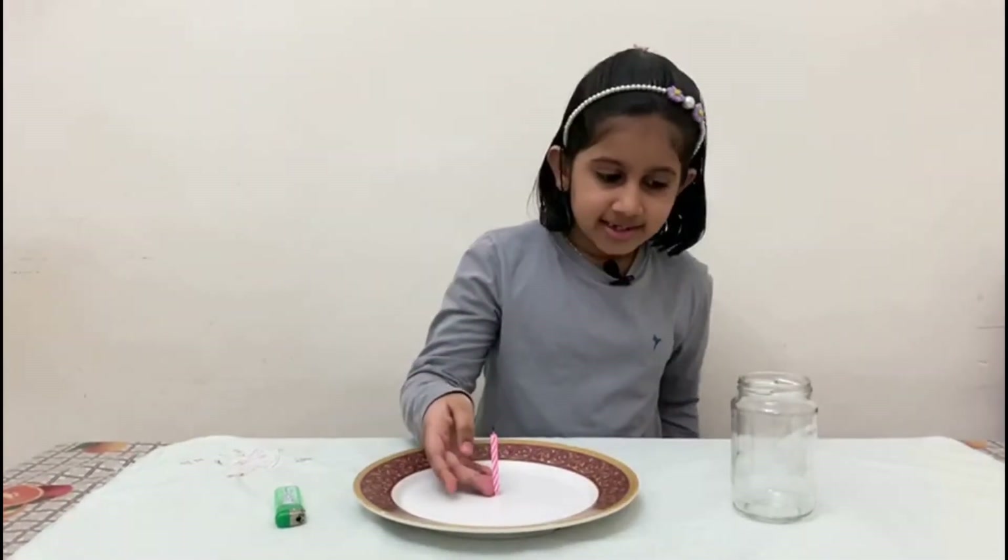For this experiment, we need a candle, a glass bottle and a lighter.